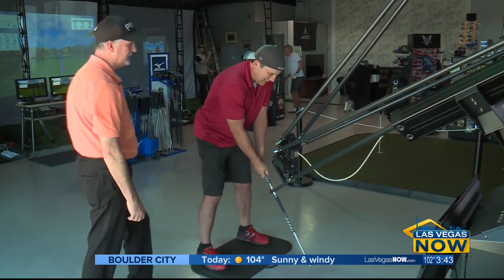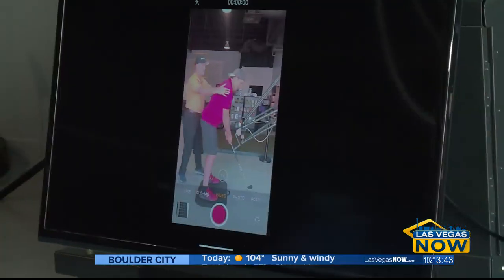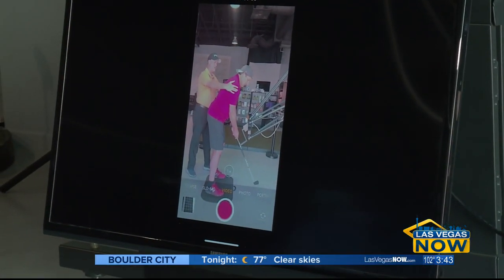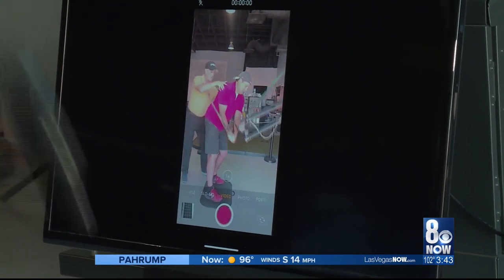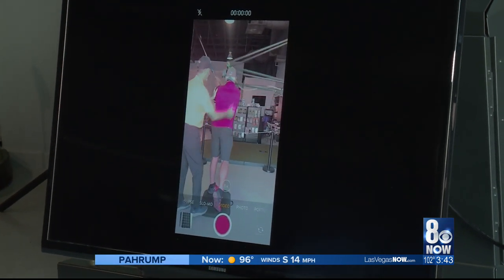That's when your buddies start to laugh at you. So as you can see, Kendall, you can see yourself on video there. You get a good shot of what we call the down the line view of your swing.